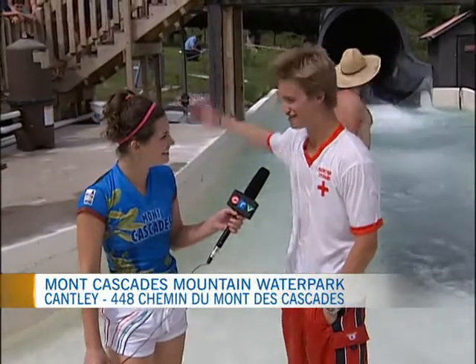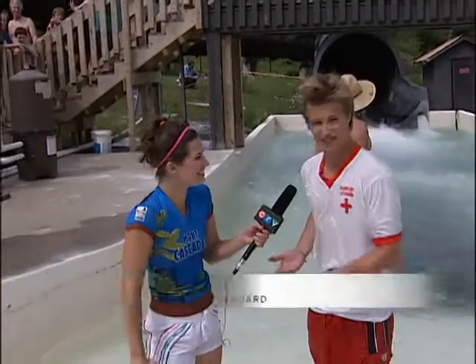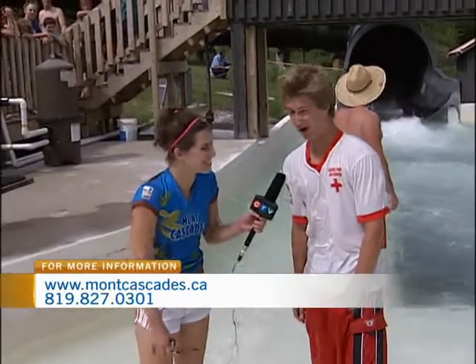This is JJ. He is the head lifeguard here at Mont Cascade. What ride did we just go down? We just went down Tornado Alley. It's our signature ride at Mont Cascade. It's a lot of fun, as you just experienced. What happened to us in that tube? I feel like we almost went upside down. I felt like we went upside down. It was so dark, I couldn't tell. It was pretty wild. It is pretty dark.